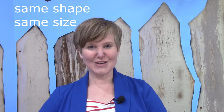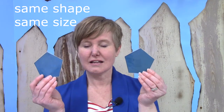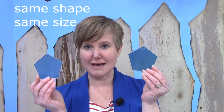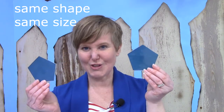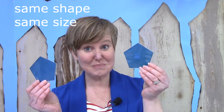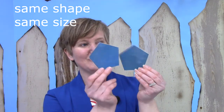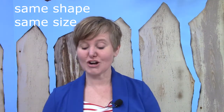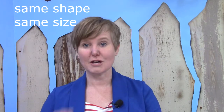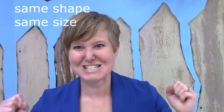I have a couple more. What about these? Are these pentagons the same shape and the same size? I think so. They're both the same shape, and look — I can put one in front of the other. They are the exact same size. So these are congruent because they are the same shape and the same...